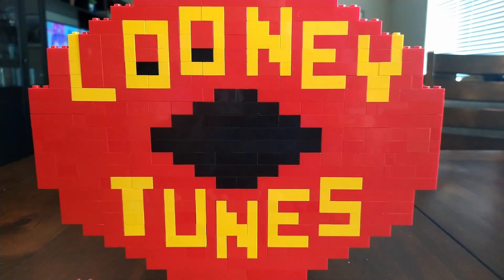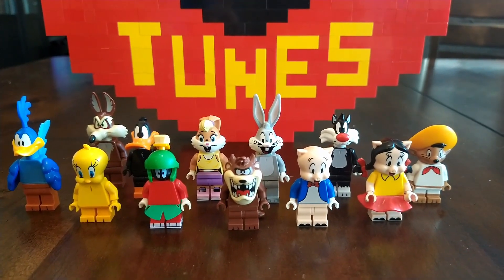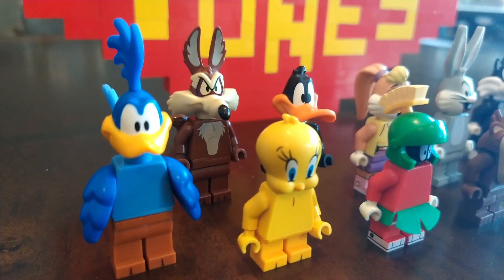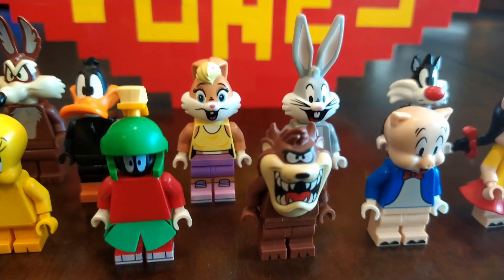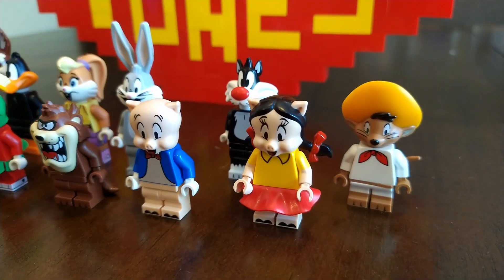This is our first minifigure collection video of 2021, and it is for the brand new Looney Tunes lineup. Lego went ahead and made 12 minifigures for their Looney Tunes series. I grew up on Looney Tunes as a kid, so it's fun to see these characters brought back in minifigure form.